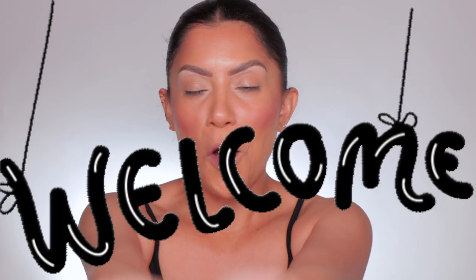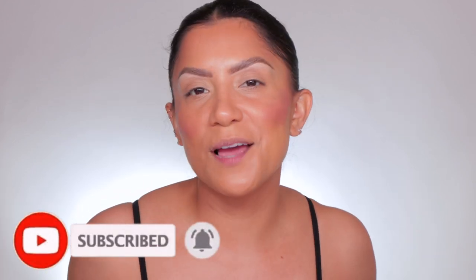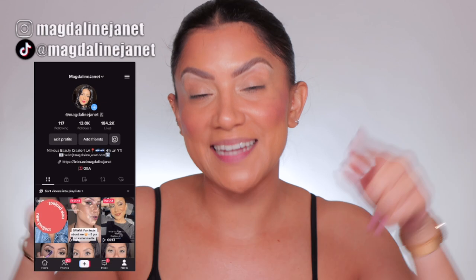Hello familia, welcome! My name is Magdalene Janet. If you're new, welcome to the fam — please don't forget to like and subscribe because we're always here having a good time. Come visit me on TikTok and Instagram because I'm there daily. And of course, welcome back to my oldies but goodies.